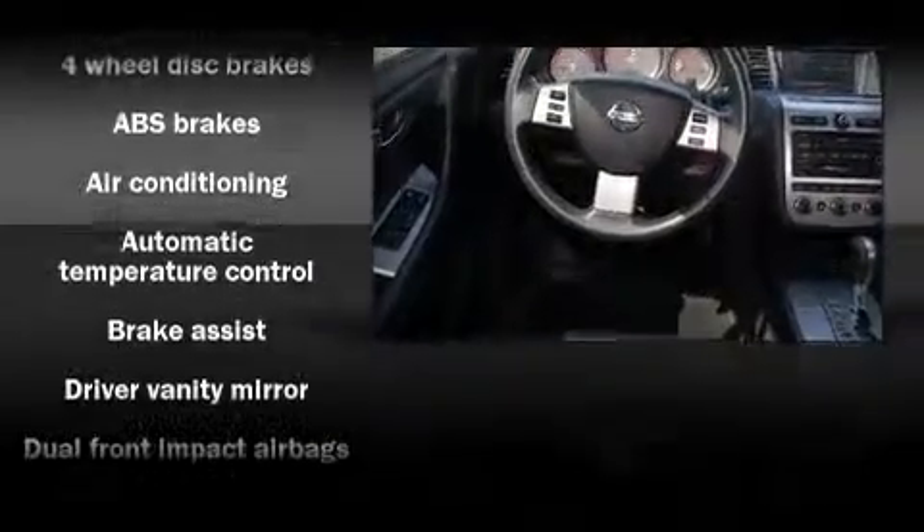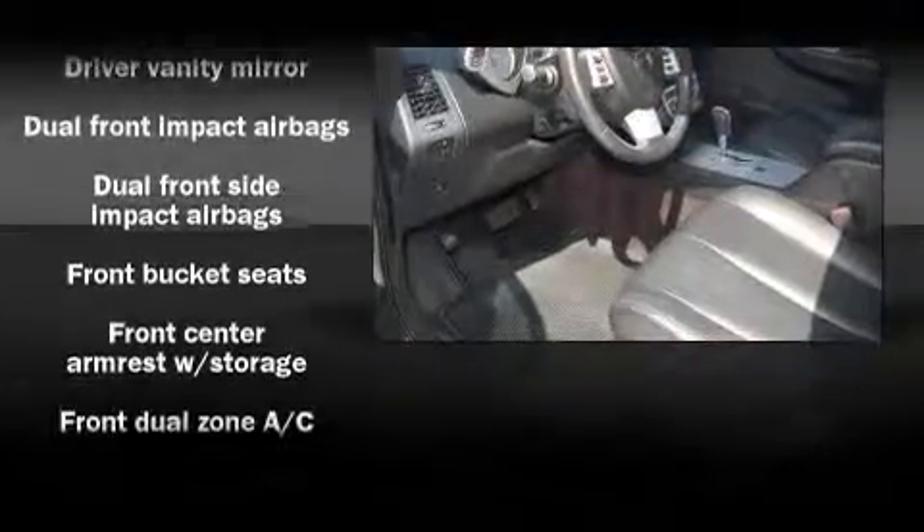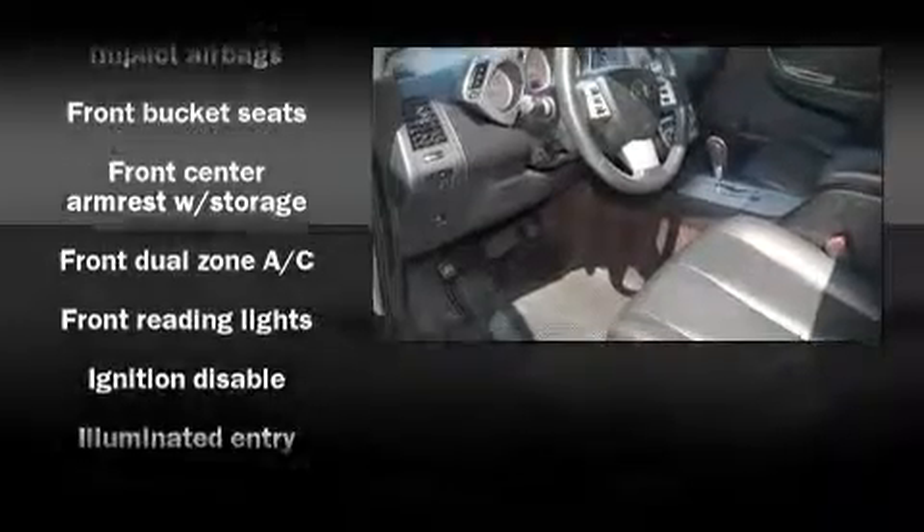You and your passengers will enjoy the stereo system, which includes a CD player with AM/FM radio and four well-positioned speakers.